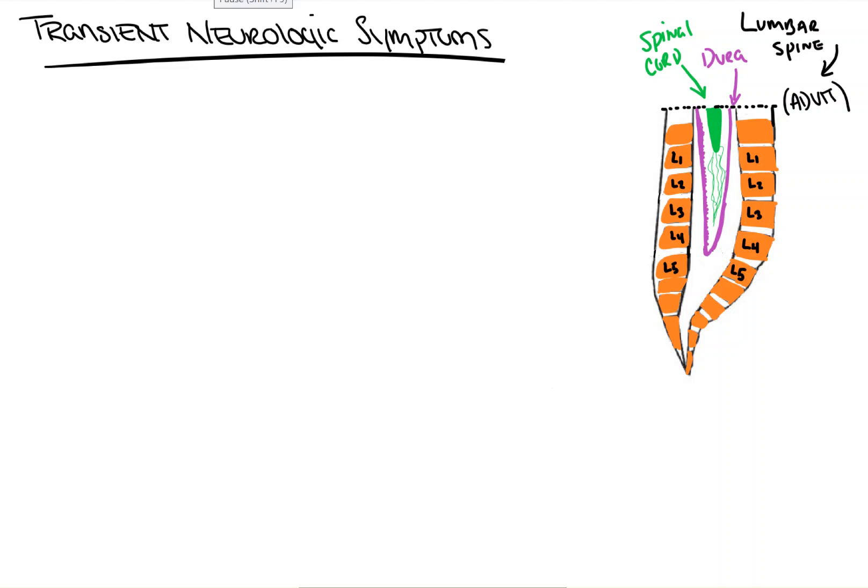Hi everyone. In this video from Count Backwards from 10, we're going to take a quick look at transient neurologic symptoms.